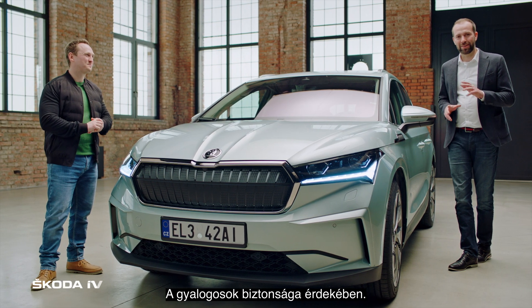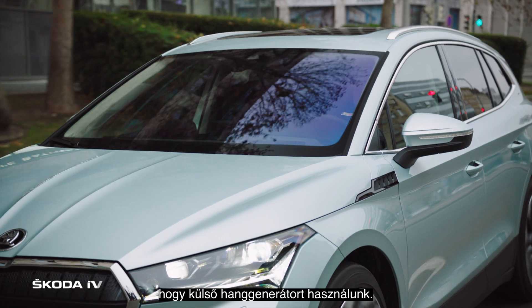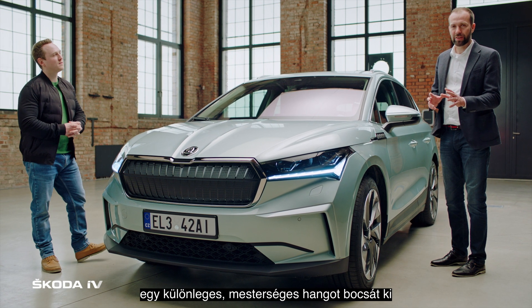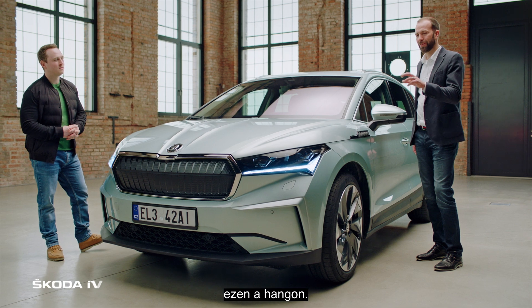For the safety of pedestrians, this car is extremely silent — you are not hearing this car coming. And this is why we have this sound generator externally. This sound generator has a special artificial sound so that pedestrians hear our car coming. It was a lot of development work for this sound.